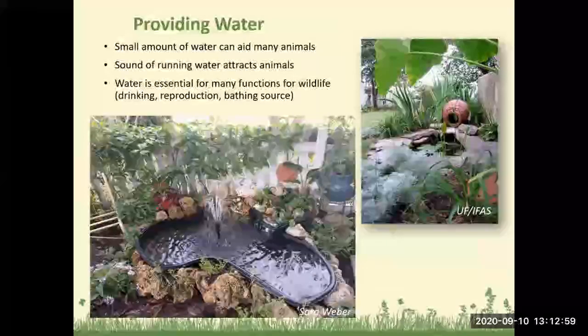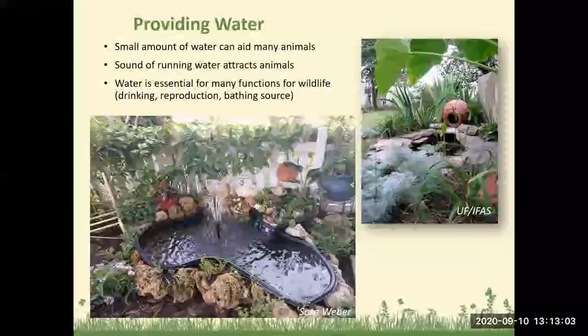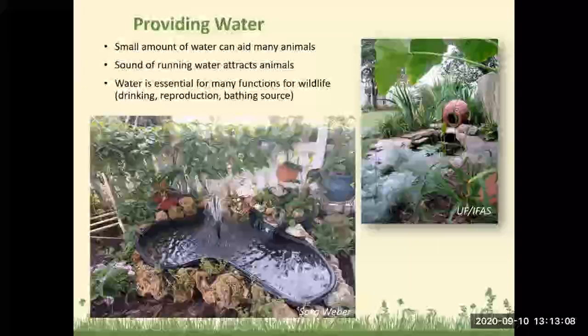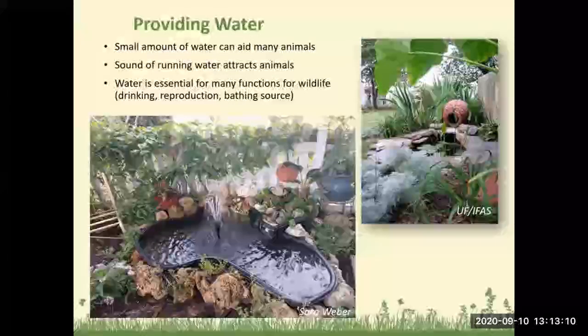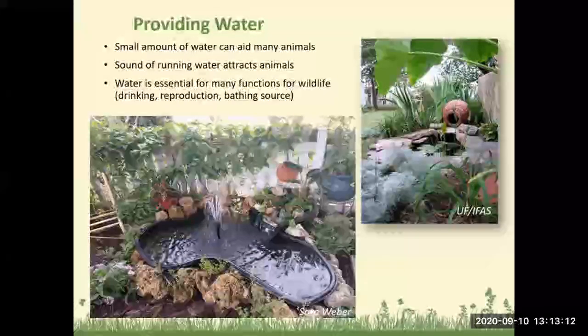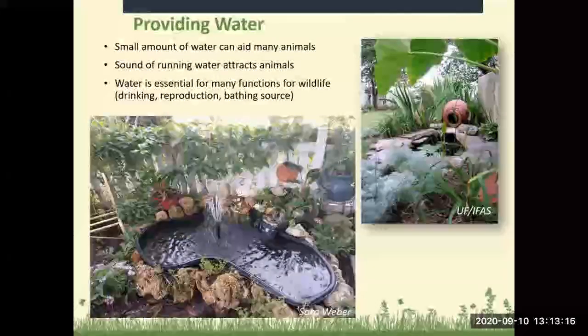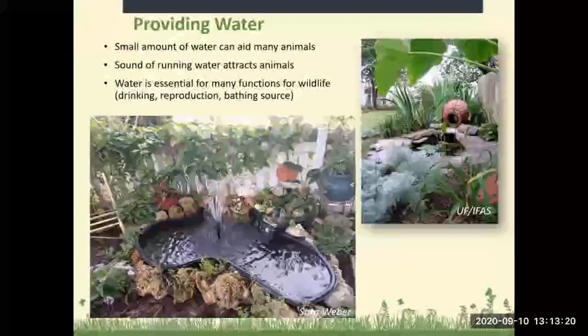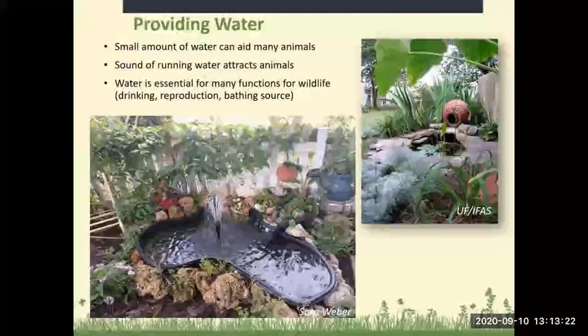Providing water: even a small amount of water can aid many animals. The sound of running water attracts animals, and water is essential for many wildlife functions — drinking, reproduction, and bathing. This is our koi pond at our home; the squirrels drink out of it, the birds bathe in it, and we do get a lot of wildlife because of having it there.